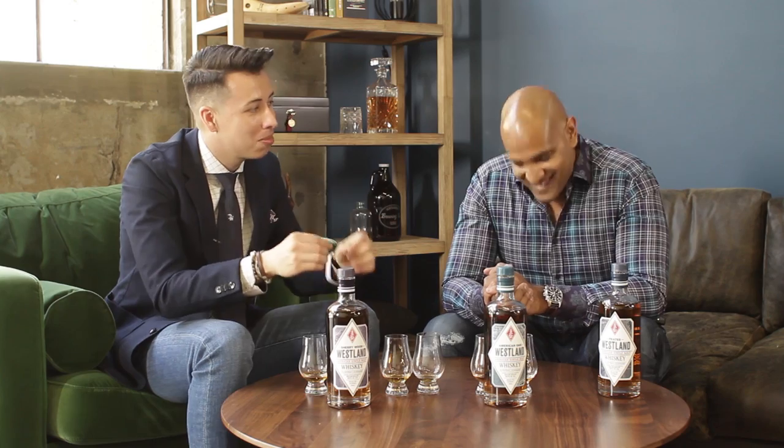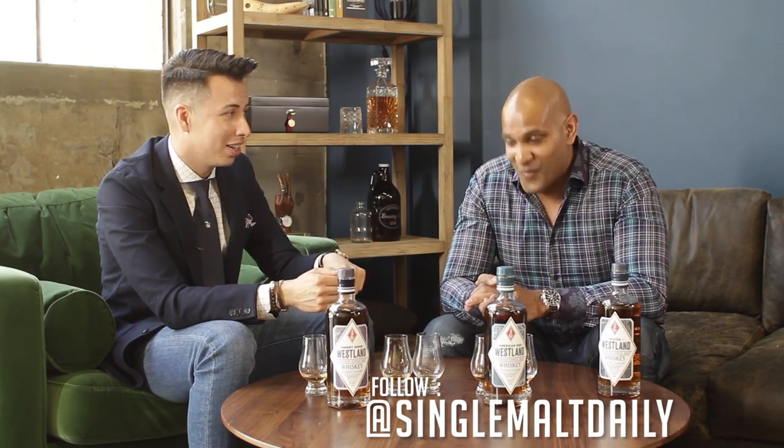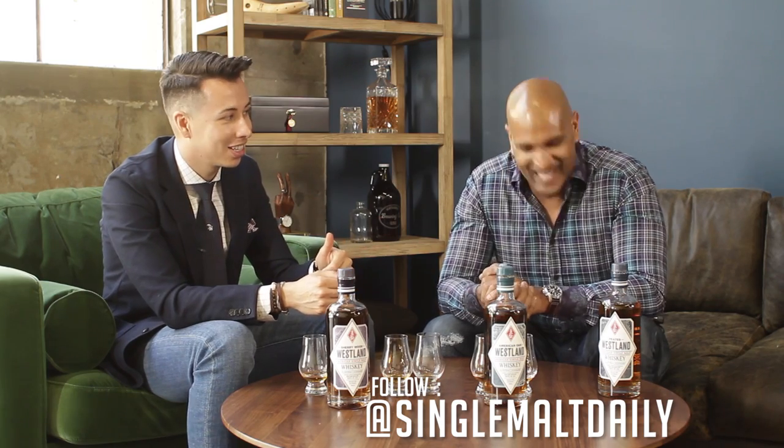My buddy Nate has a very special announcement to make. He's actually going to be partnering with Westland to make his very own Single Malt Daily bottle. Very excited for you to launch the news with everybody. Thank you, Blake. It's true — we are doing a single cask release of Single Malt Daily Westland whiskey that is launching July 4th. I can't wait to share that with the world. I'm very excited. It'll be a run of 220 bottles.